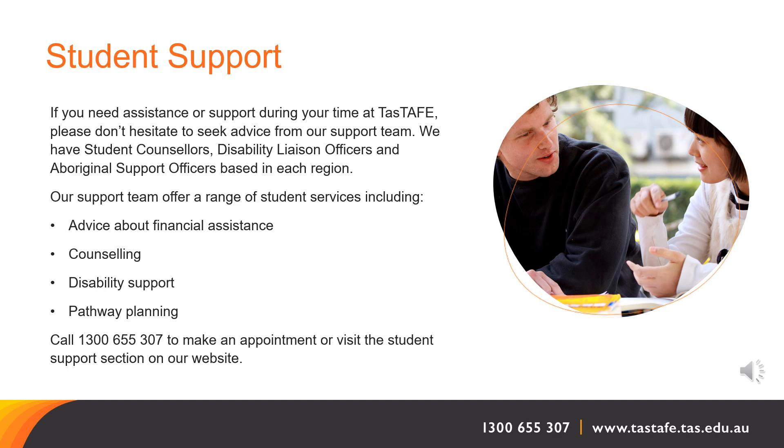Student support. If you need assistance or support during your time at TasTAFE, please don't hesitate to seek advice from our student support team. We have student counsellors, disability liaison officers and Aboriginal support officers based in each region. Our support team offer a range of student services including advice about financial assistance, counselling, disability support and pathway planning. You can call 1300 655 307 to make an appointment or visit the student support section on our website.